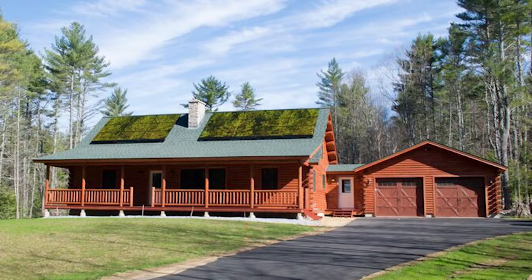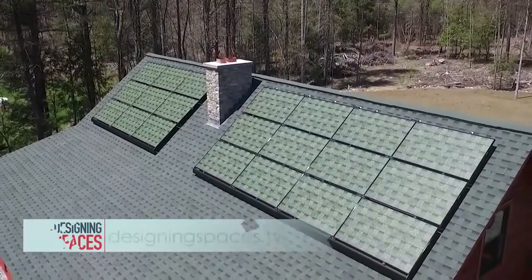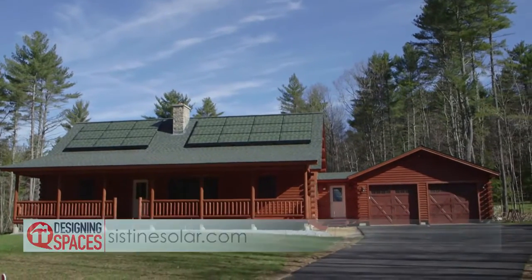To learn more about solar energy and when Solar Skin will become available, visit designingspaces.tv, where you can view this video again and find a link to Cysteine Solar's website.